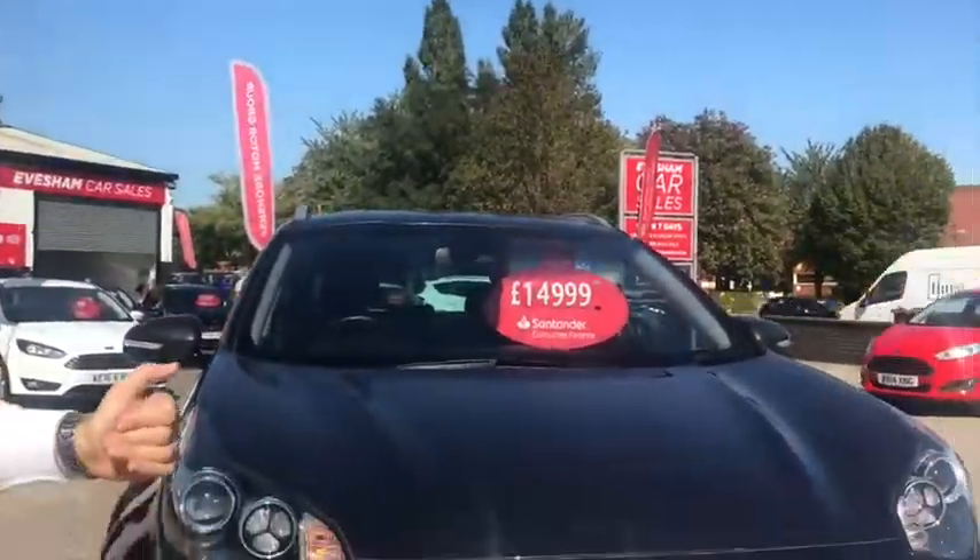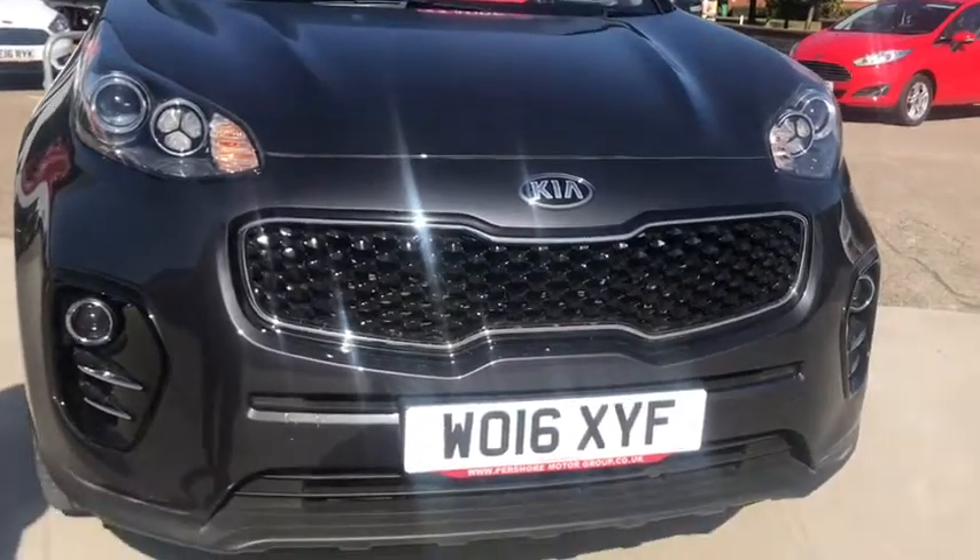Here at Isham Car Sales, we've got the Kia Sportage 3 for only £15,000. If you want to book a test drive or an appointment, please give us a call.